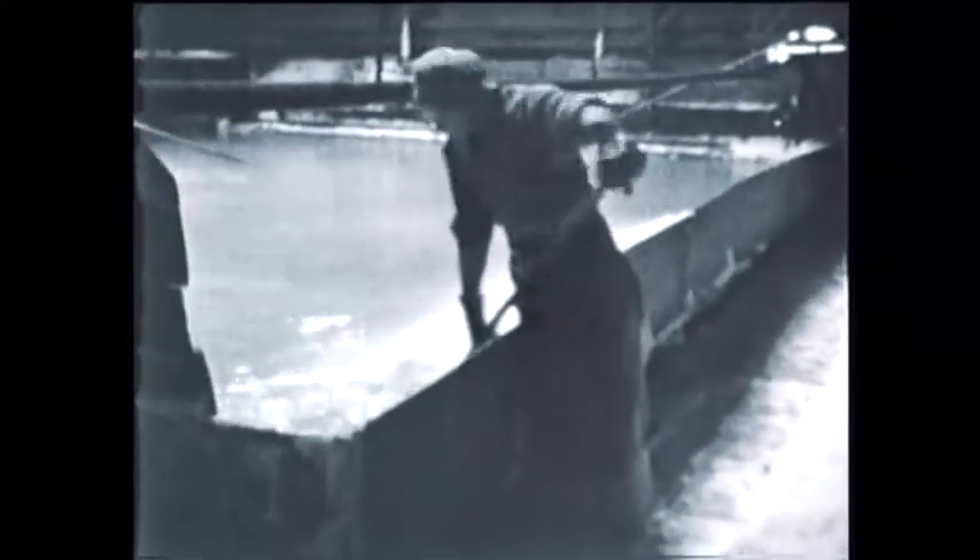Salt was traditionally made by filling large vats with brine from local springs in Stafford, then boiling this, and after evaporation, taking out the salt.